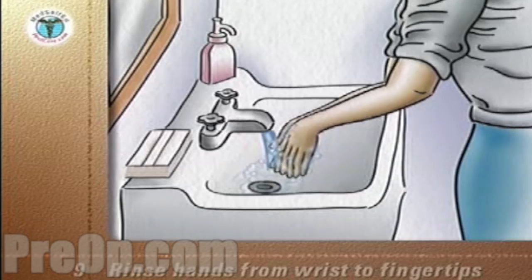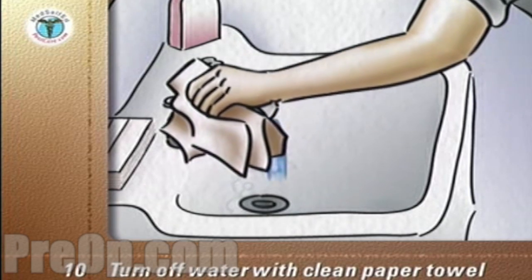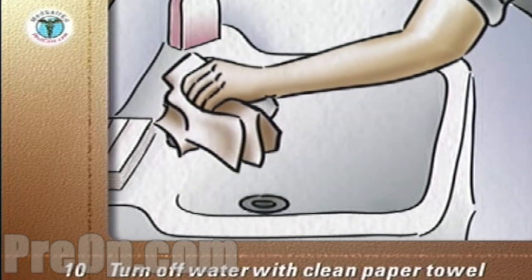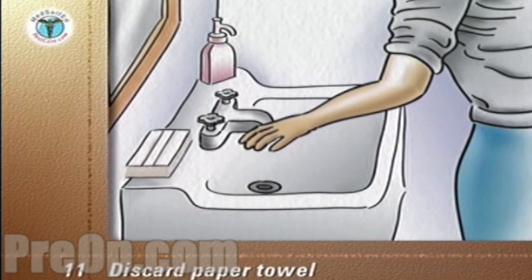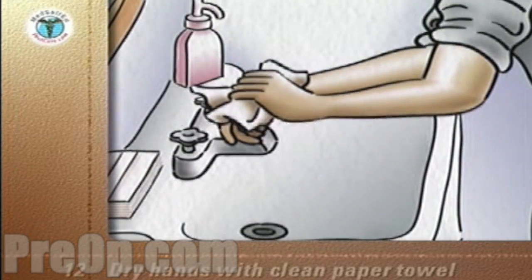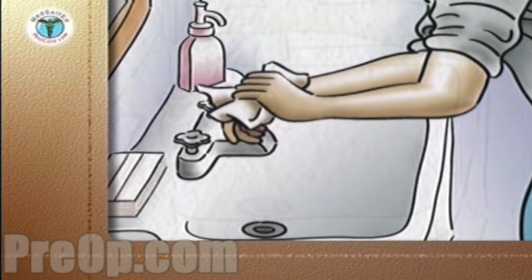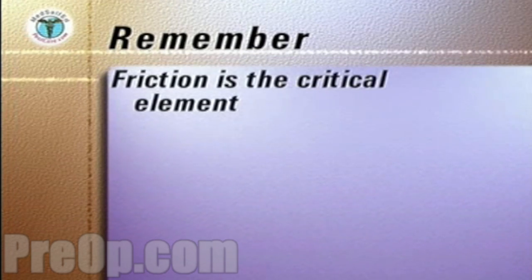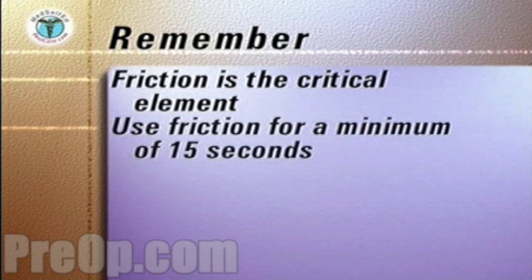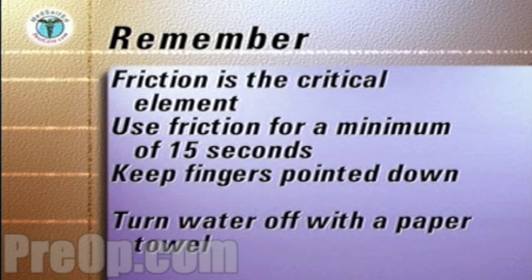Keep your hands down and rinse them from the wrist to fingertips. Pick up a clean paper towel and turn off the water, still keeping your hands pointed down. Discard the paper towel into the waste receptacle. Pick up another clean paper towel and carefully and completely dry your hands. Discard the paper towel into a waste receptacle. The key points to remember are that friction is critical for removing germs and should be applied for at least 15 seconds. Always keep your fingers pointed down and turn off the water with a paper towel.